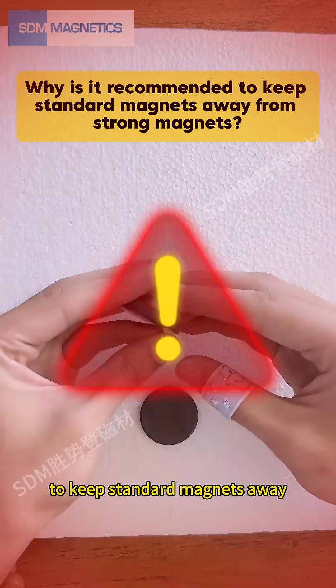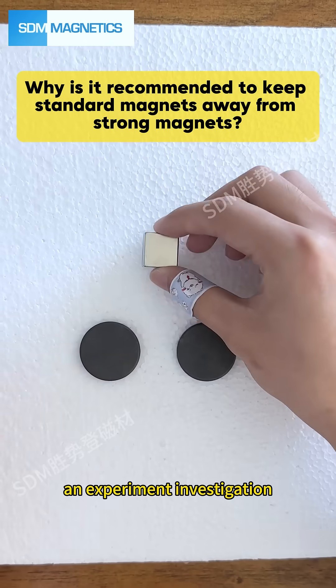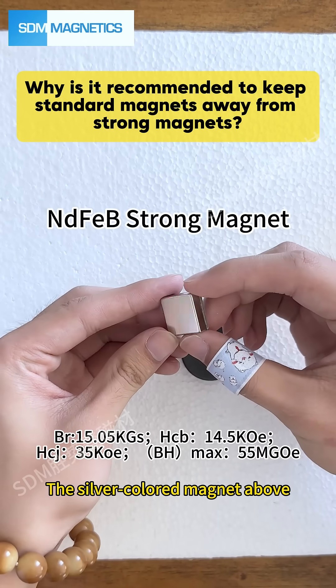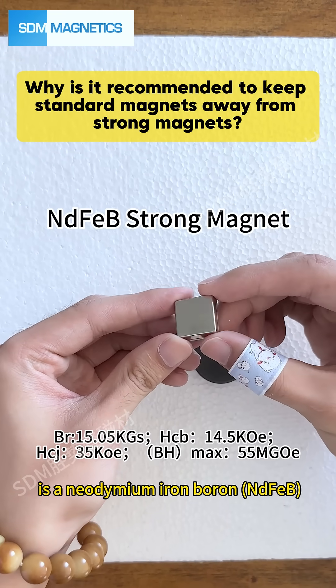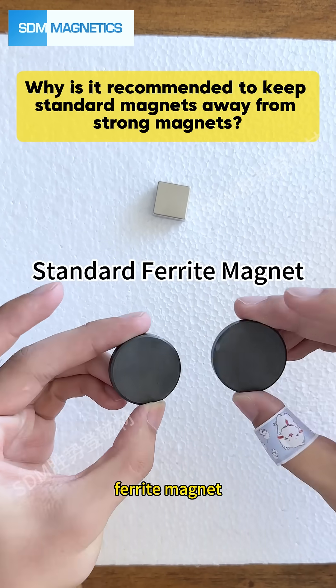Why is it recommended to keep standard magnets away from strong magnets? Let's explore this through an experiment investigation. The silver-colored magnet above is a neodymium iron boron strong magnet; the black magnet below is a ferrite magnet.